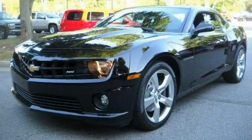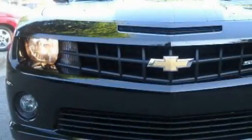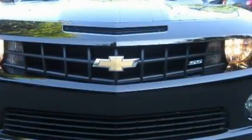This is a brand new 2010 Chevrolet Camaro designed to turn heads. It has a 6.2 liter 8-cylinder engine and a manual transmission.